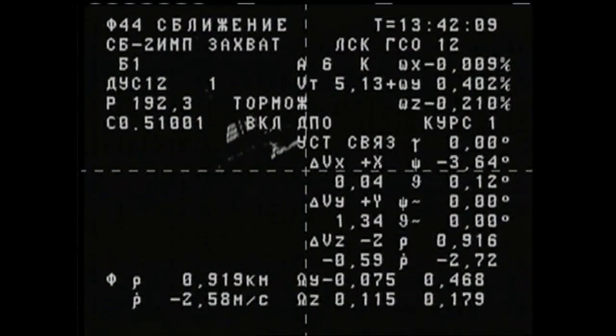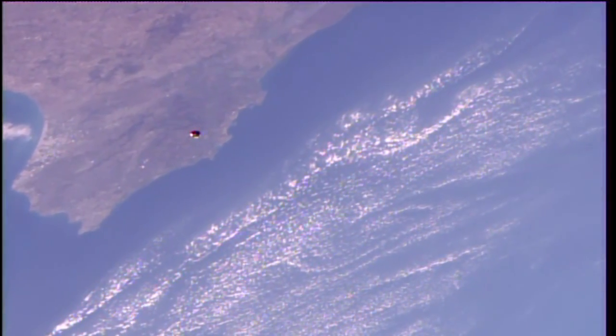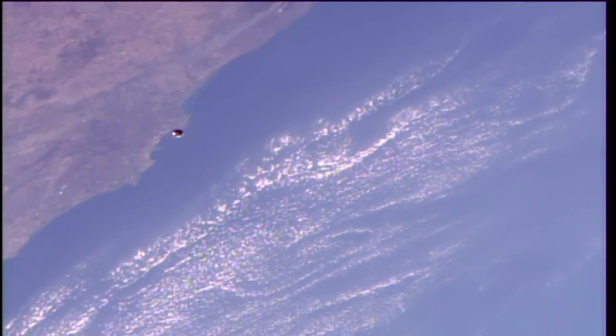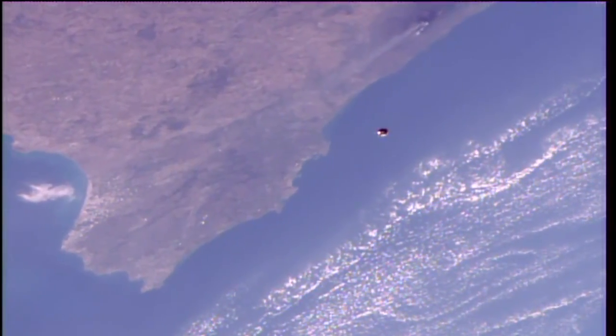And there is our first view of the cargo craft, the Progress 68, right on course, right on track for its link up some 32 and a half minutes from now as the two craft fly over southwestern Algeria. That is Greece just below the Progress as it continues to close in at a rate of about two meters per second.